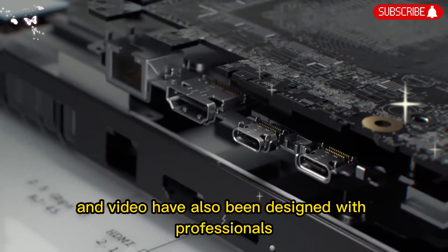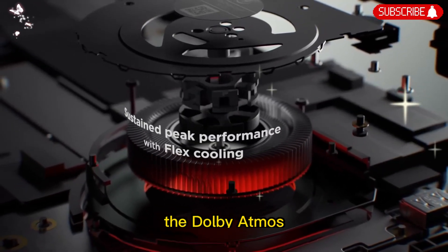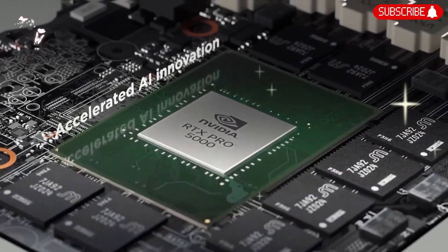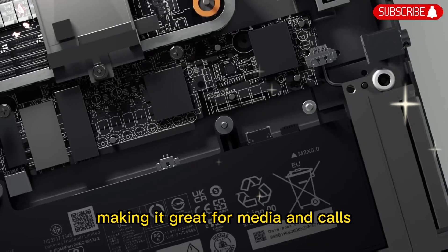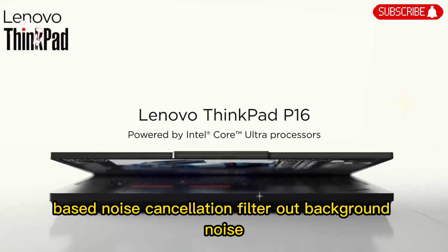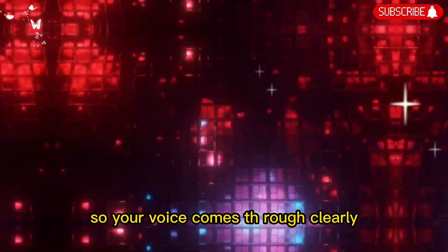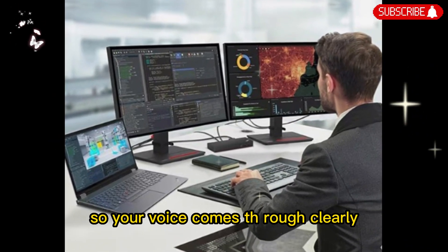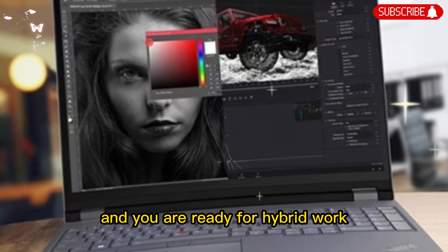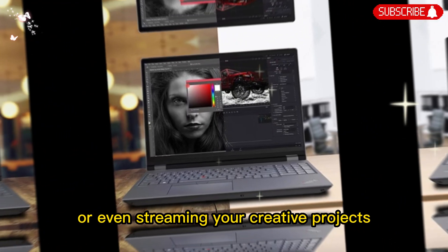Audio and video have also been designed with professionals in mind. The Dolby Atmos speaker system produces clear and immersive sound, making it great for media and calls. Dual-array microphones with AI-based noise cancellation filter out background noise so your voice comes through clearly. Pair this with a high-resolution webcam, and you are ready for hybrid work, virtual meetings, or even streaming your creative projects.